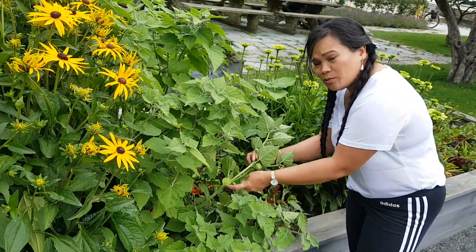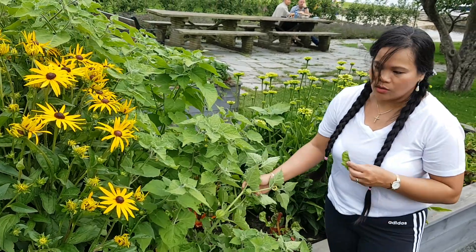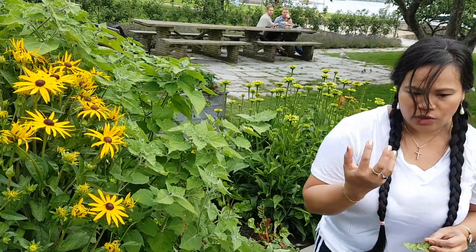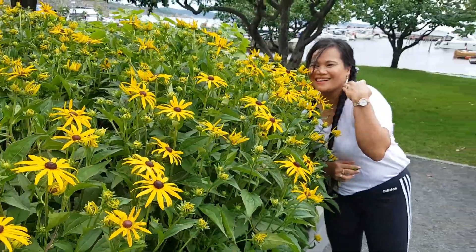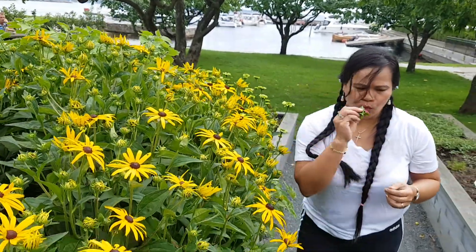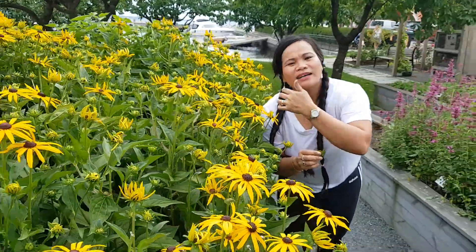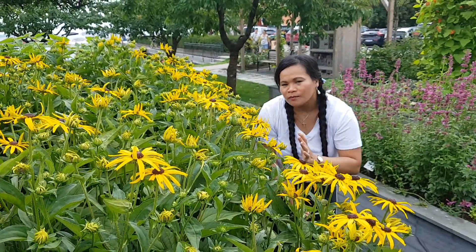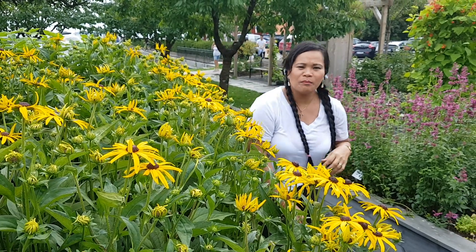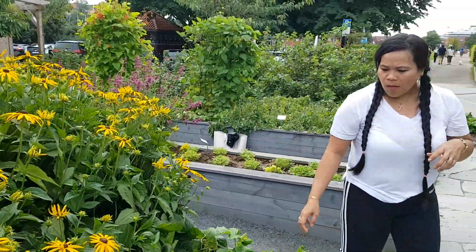Guys, do you remember what this is called in Tagalog? I don't know anymore. In our dialect, Ilonggo, we call it tino tino. It's delicious when it's ripe. And the flowers are beautiful. Anyway, my nose is very Filipino — that's what God gave me, so that's what I work with!